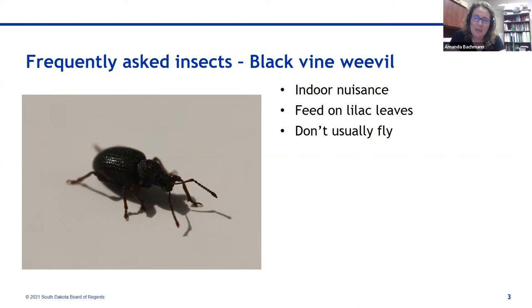I get calls starting this time of year from folks finding black vine weevils on their bathroom walls. You can just knock them down, sweep them up, or use a vacuum — this does not warrant any indoor pesticide application, and especially do not use a bug bomb; that's totally overkill. If you really want to stop insects from coming inside, this is the time to start looking at barrier treatments around windows and doors, as we're moving into the season where things are thinking about coming inside.